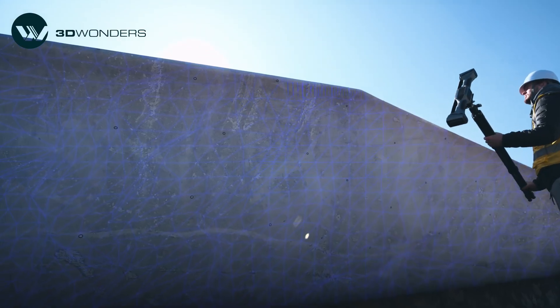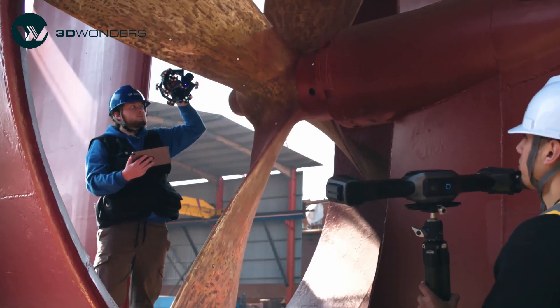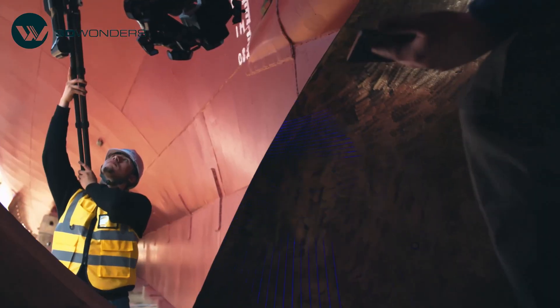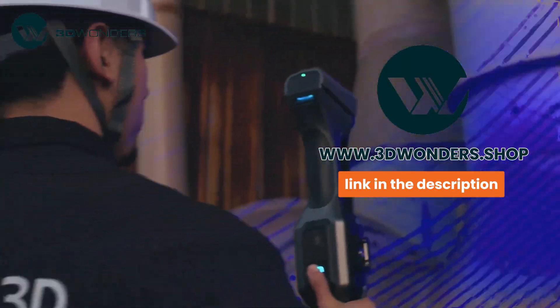It enables high-speed marker-free scanning, while video photogrammetry (VPG) ensures real-time accuracy. The adjustable working distances and wireless operation provide maximum flexibility. Visit 3dwonders.shop to learn more and request an in-person demo. Now let's get scanning.